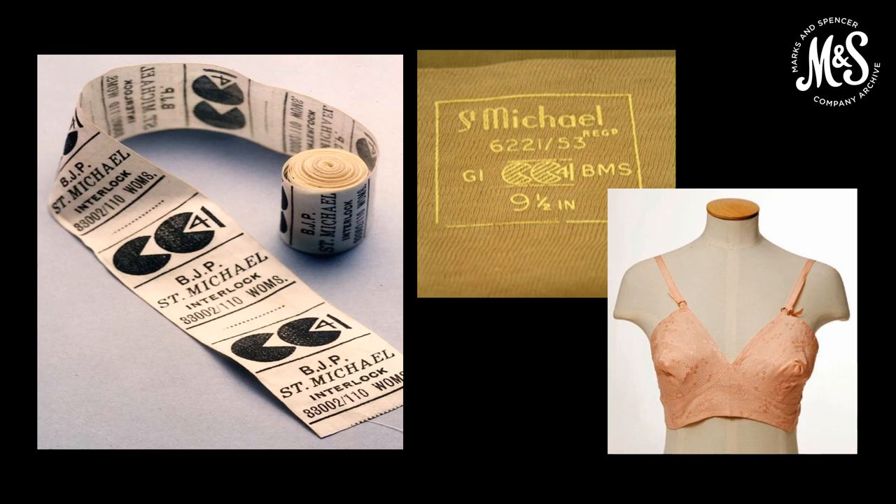The images here show a roll of utility labels from 1942, a utility logo on St Michael's stockings from about 1943, and also from 1943, a bra with a utility label.